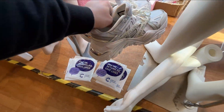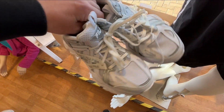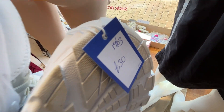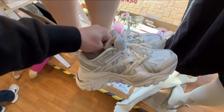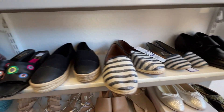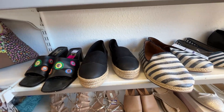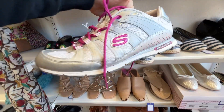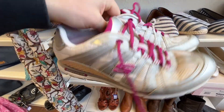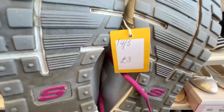Shop number two — Cancer Research. I spotted in the window these Feeler disruptors and then I saw the price: 30 whole flipping smackeroonies — not a single chance. I scoured all the trainers and shoes and we did find a pair of Skechers. Nothing to really rave about, but Skechers sell all day long and only three pounds — definitely picking these up.